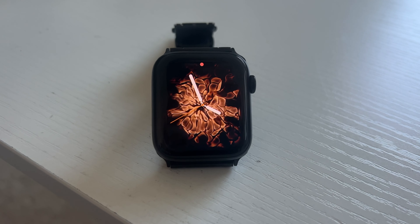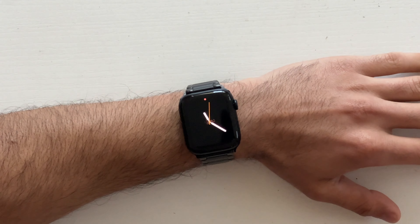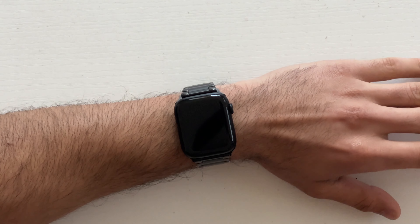Even though this one in particular happens to be the Apple Watch SE2 — it's the 44mm midnight version in case you're curious — a majority of these features can be found on the Series 8 and older Apple Watches, including the Apple Watch Ultra. So with that said, let's go ahead and get started with number one, and that is ChatGPT.